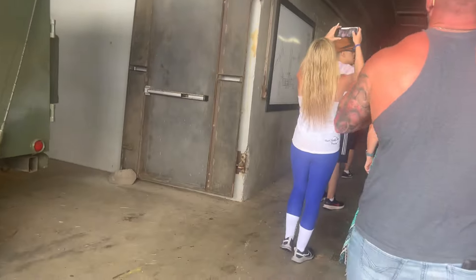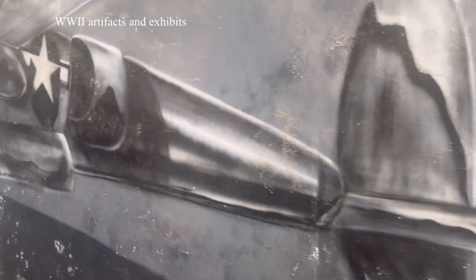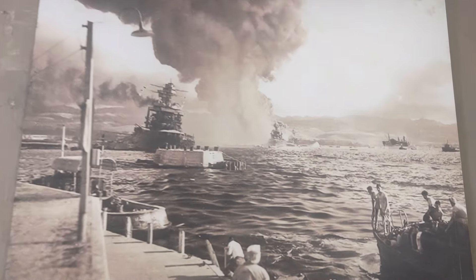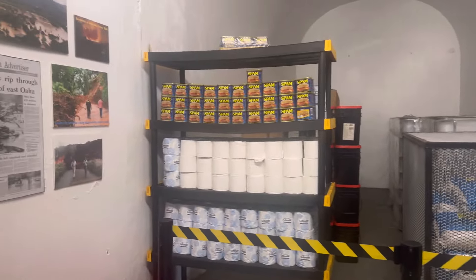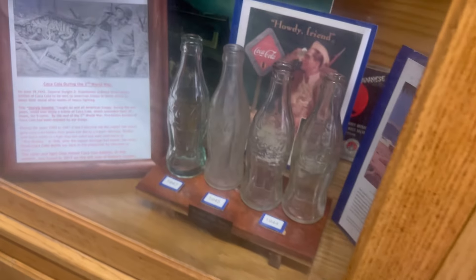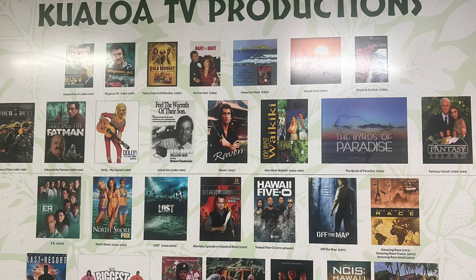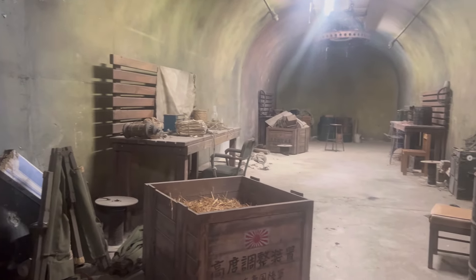Right now we're going to the World War II bunkers built in 1943. Inside the bunker, you will see posters that show TV and movie productions filmed at this ranch. In the rest of the bunker, you will also find movie props that were used in films and left behind, which are now on display.